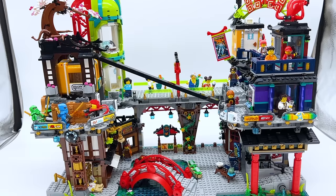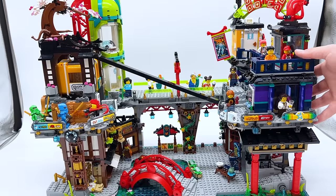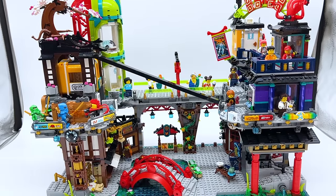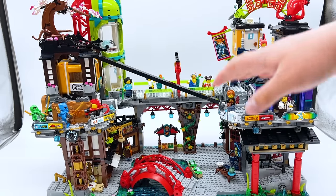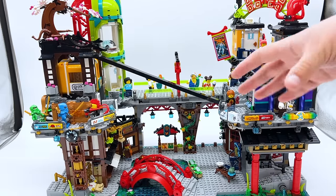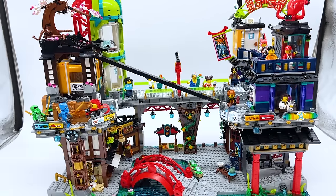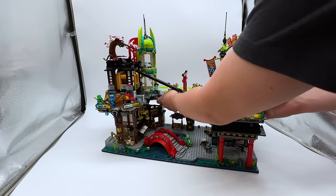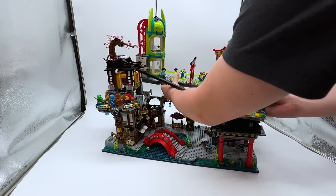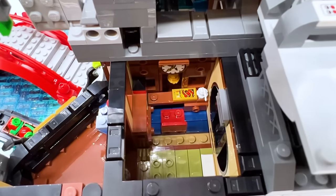Now we come to the upper level. However, I'm not actually going to talk about the upper level just yet, because we have to look at the interior of all the parts that we skipped. The upper level can actually come off similar to the previous Ninjago City sets, but this is probably my least favorite part of the set because it's all one big piece. It's pretty easy to take off, but when connecting back on, it could be a little finicky — you have to align it exactly correctly or it won't connect properly. I kind of wish it was split into smaller sections.